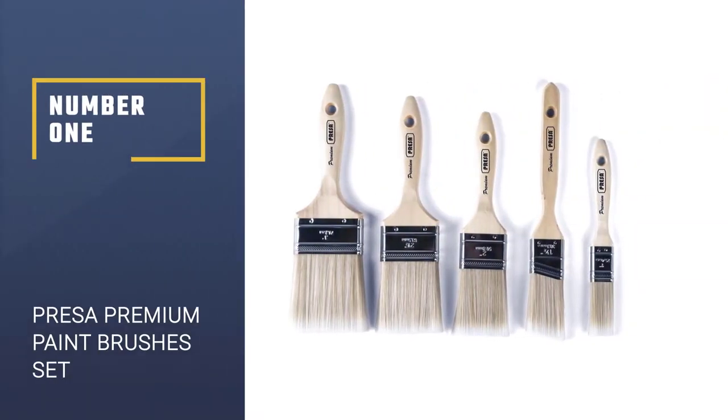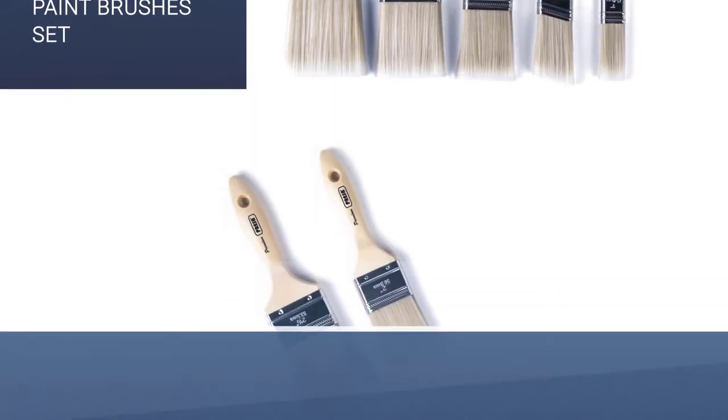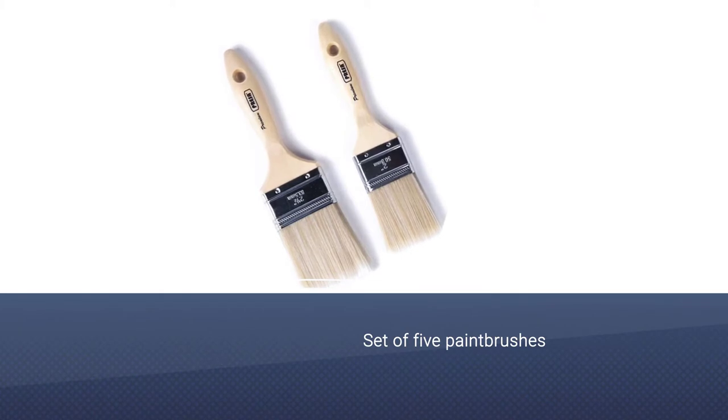Number 1: Prisa Premium Paint Brushes Set. The Prisa Premium Paint Brushes Set features a five-brush set which provides a set of strong bristles made with premium materials.